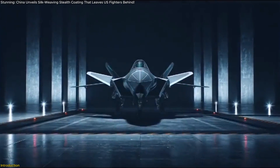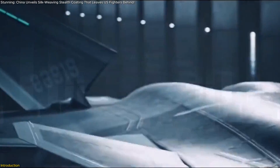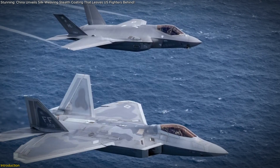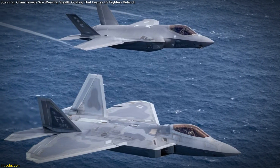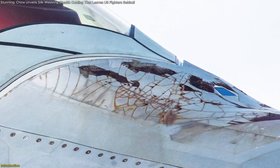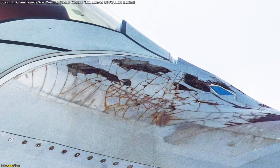Stealth fighters are the pinnacle of modern military aviation, but they have a major weakness. Their coatings don't last. The US F-22 and F-35 struggle with stealth paint that chips, cracks, and wears out, forcing expensive, time-consuming maintenance.